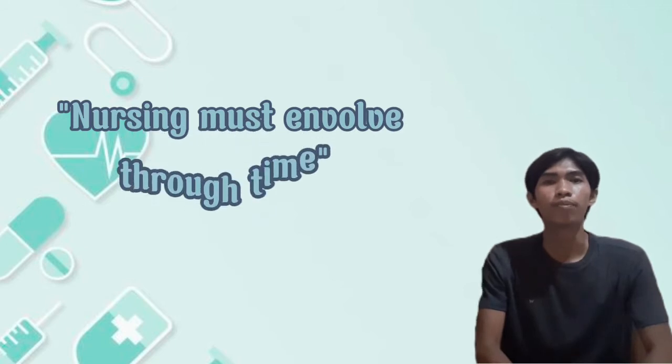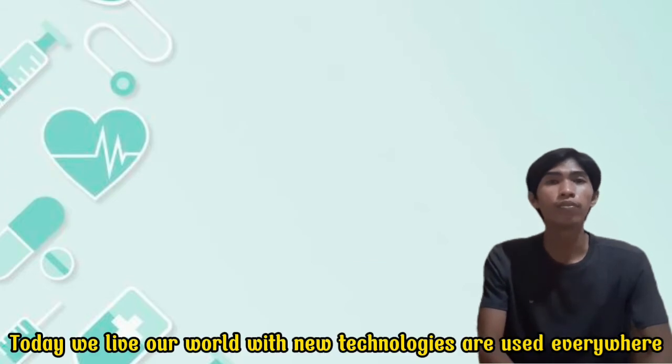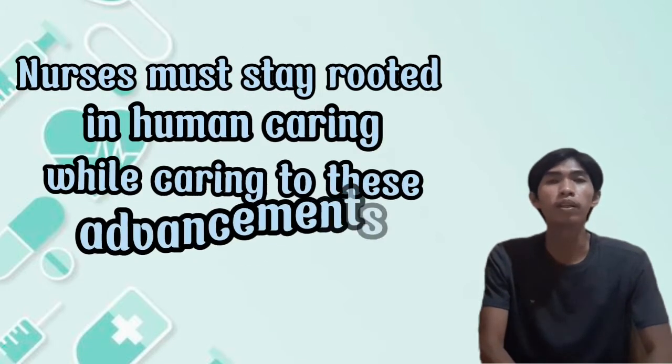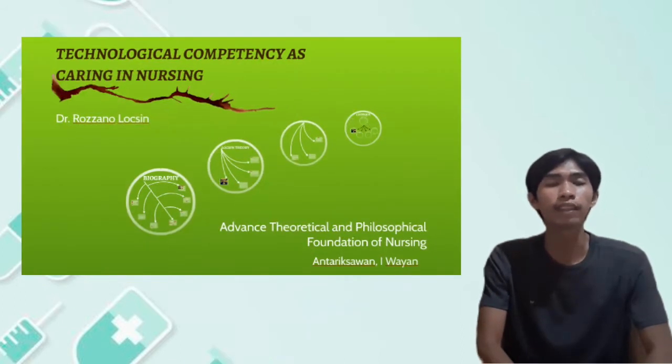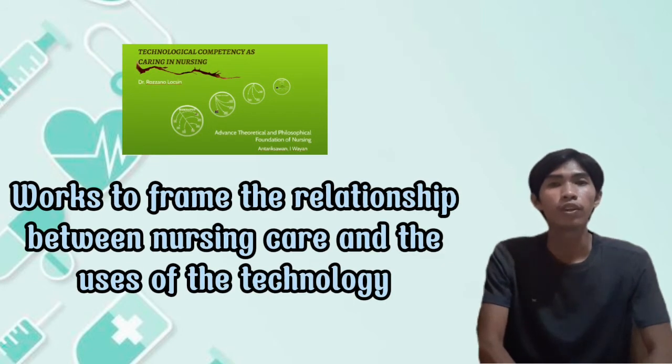Nursing must evolve through time. The care nurses provide must tailor itself to these changes. Today, we live in a world where new technologies are used everywhere. Nurses must stay rooted in human caring while adapting to these advancements. Locsin's theory of technological competency of caring in nursing works to frame the relationship between nursing care and the uses of technology.